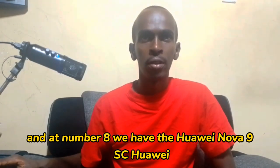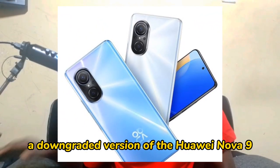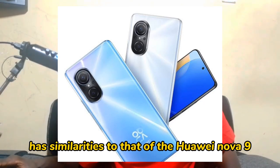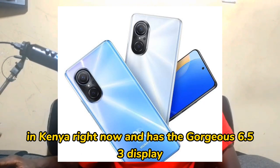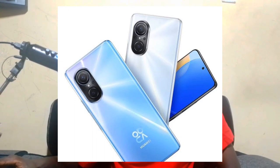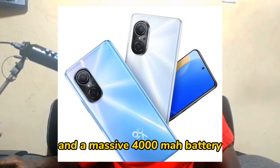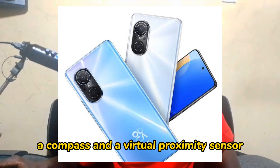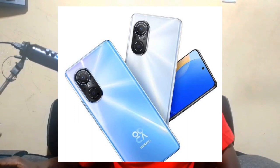At number eight, we have the Huawei Nova 9SC. The Huawei Nova 9SC is like a downgraded version of the Huawei Nova 9. It is one of the best phones in Kenya right now, featuring a gorgeous 6.53 inch display and an impressive quad rear camera with a 108 megapixel primary sensor. It has 128 GB of storage and 6 or 8 GB of RAM, and a massive 4000 mAh battery. It also has a side-mounted fingerprint sensor, accelerometer, gyroscope, compass, and virtual proximity sensor.